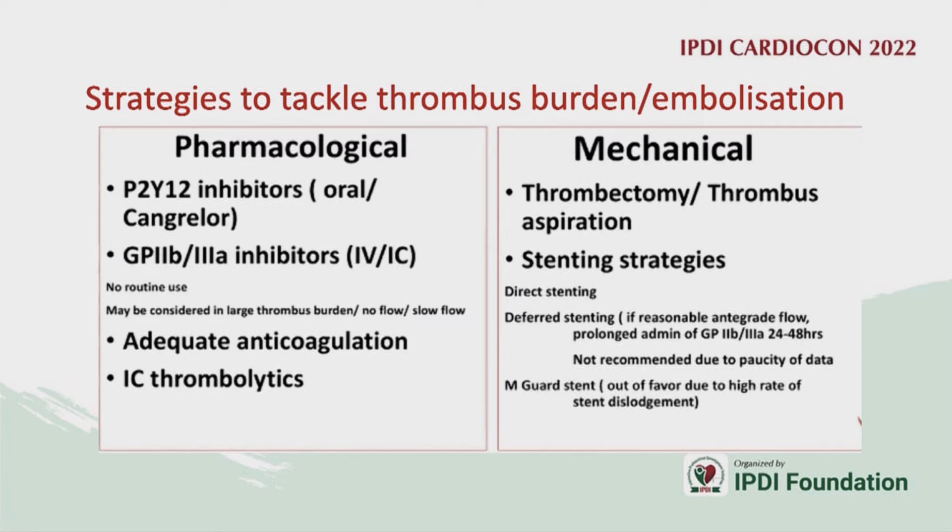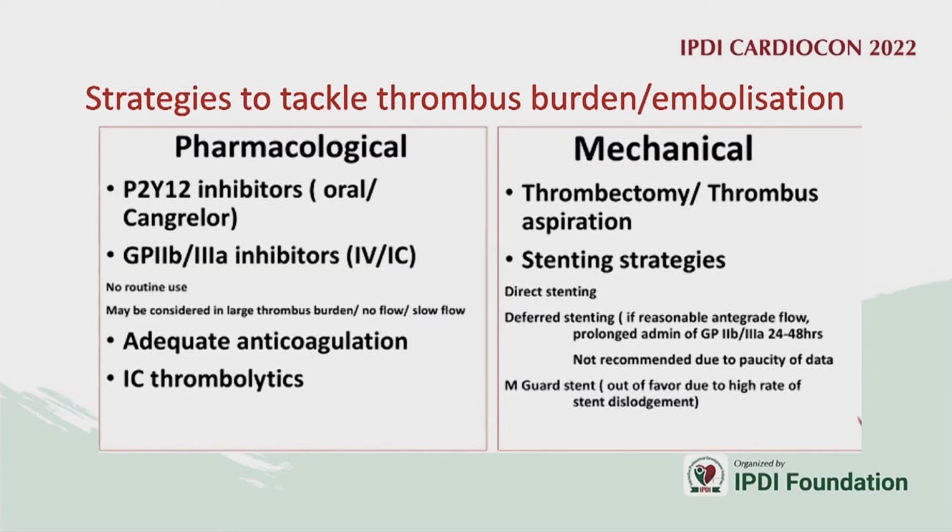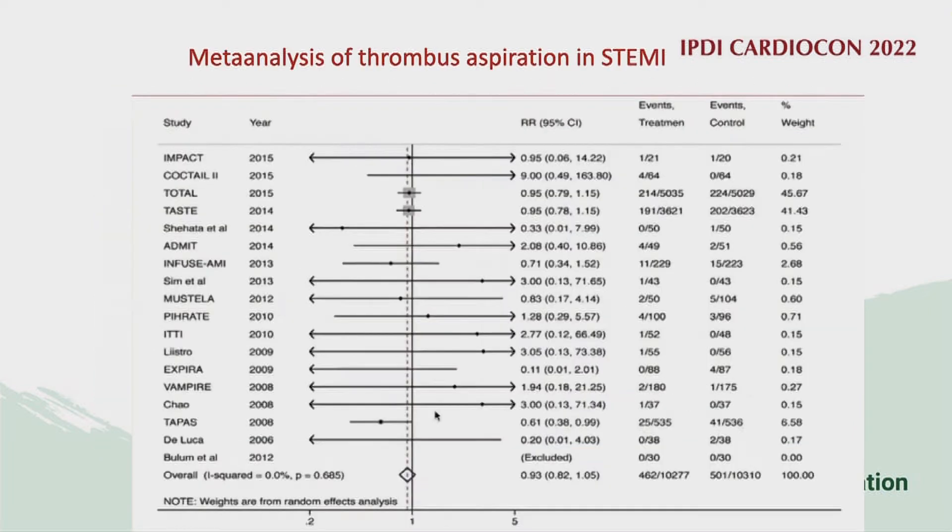Strategies to tackle thrombus are many — pharmacological and mechanical. We use P2Y12 inhibitors and GP2b3a inhibitors, though the latter are declining with more potent P2Y12 inhibitors available. We can use intracoronary thrombolytics and of course mechanical thrombectomy devices and aspiration strategies.